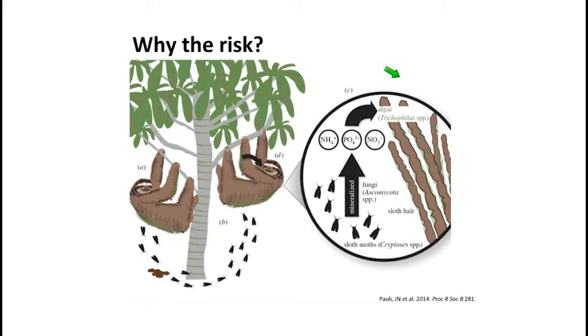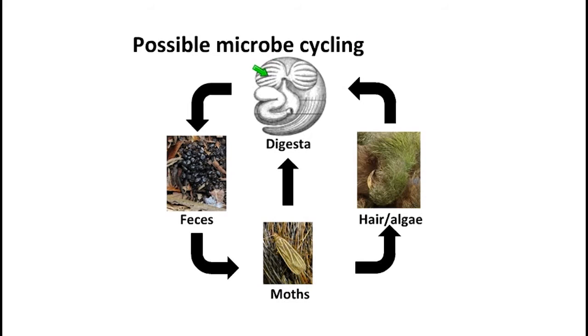Garrett Suin's lab took this one step further and wondered if maybe another reason the sloths take such a risk to keep the moths associated with them is microbe cycling. It's possible that the gut-associated microbes important for sloths to get nutrients from their feed may pass through the digestive tract into the feces, which may then pass into the moths when they hatch and grow up, which could then be brought back to the sloth through grooming — eating algae, or accidentally eating moths living on its fur — and there could be some cycling with the moths providing nutrients for the algae, which could provide inoculum important for the gut.